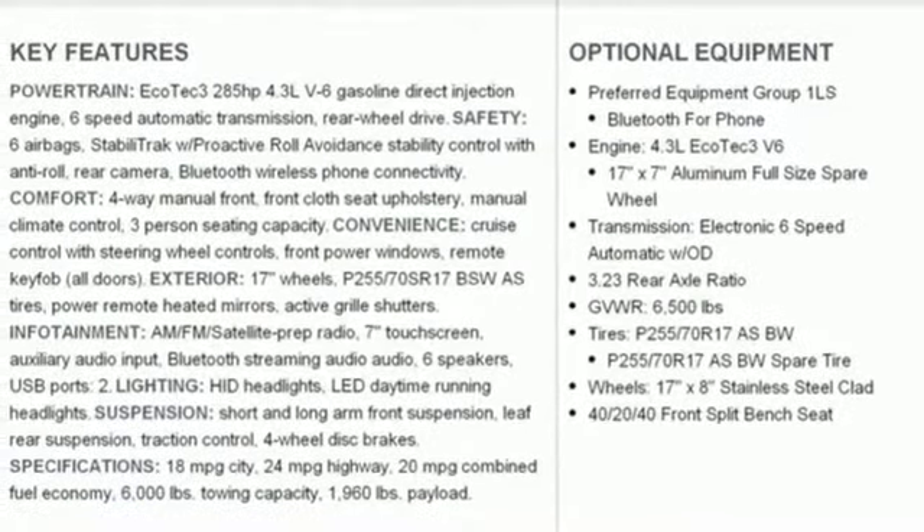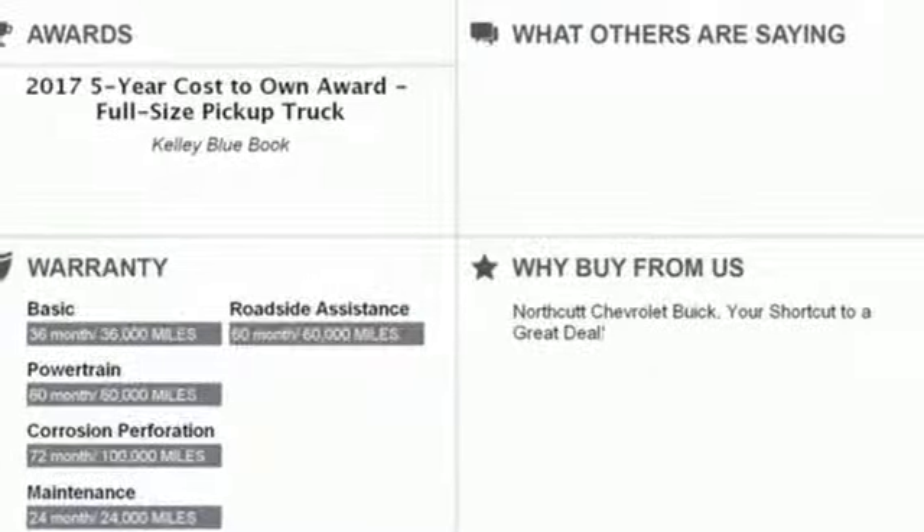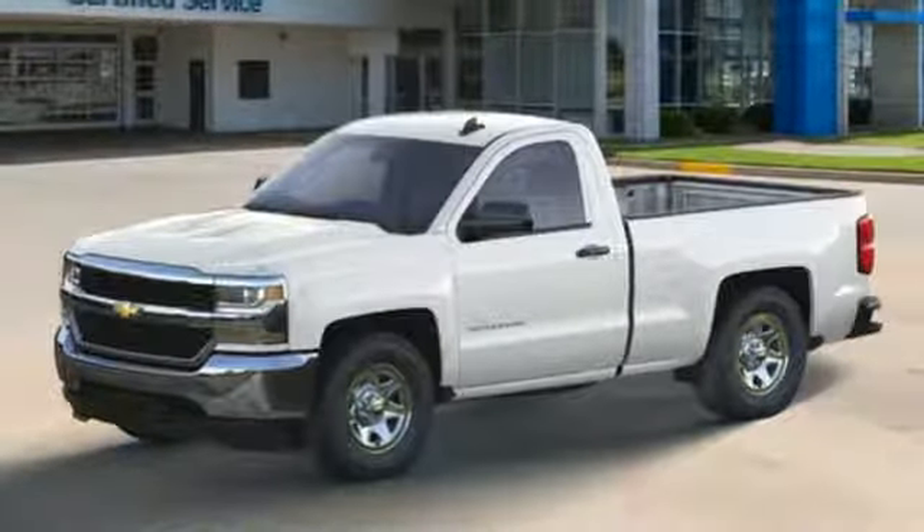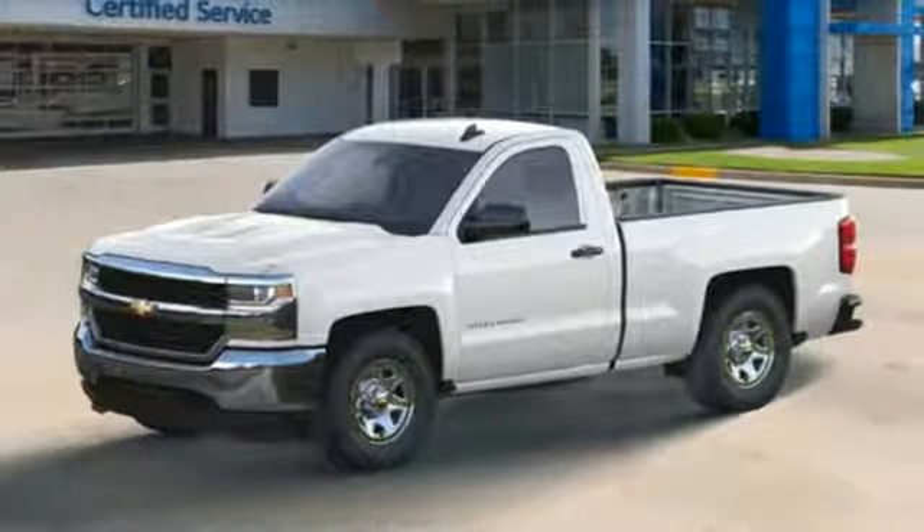Active grille shutters. Gas pressurized shocks. And OnStar 4G LTE Wi-Fi hotspot. See what it can do for you when you take it for a test drive.